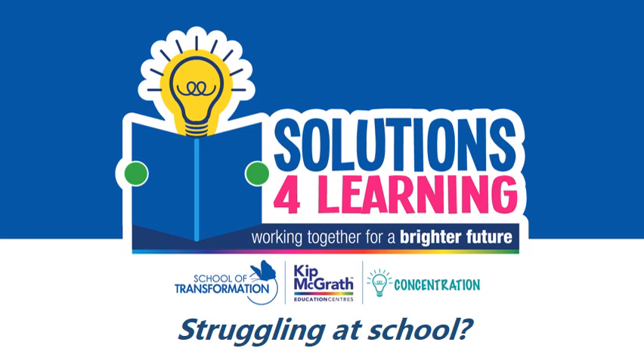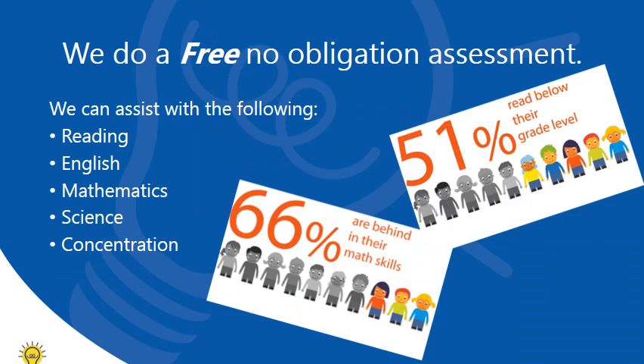Is your child struggling at school? This is how we can help. Firstly, we do a free assessment. We need to find out where the problem is and how big the problem might be.